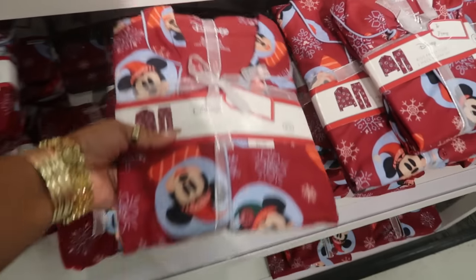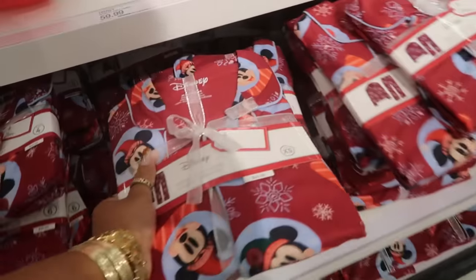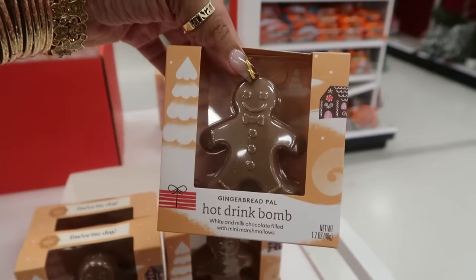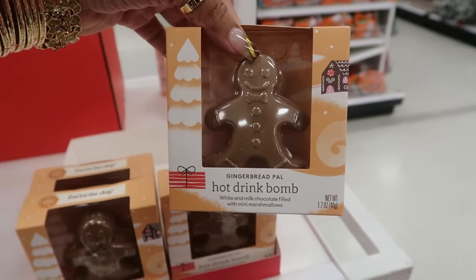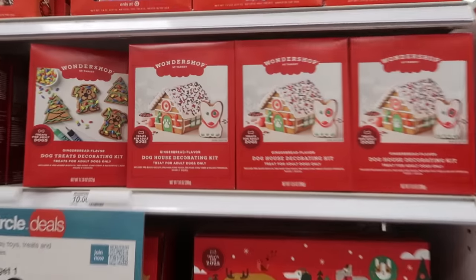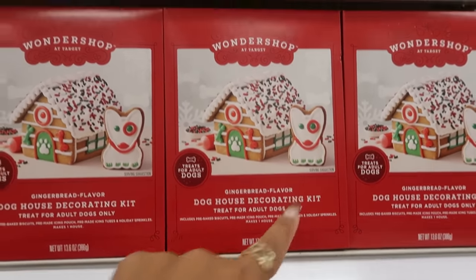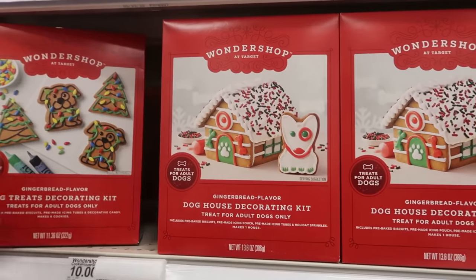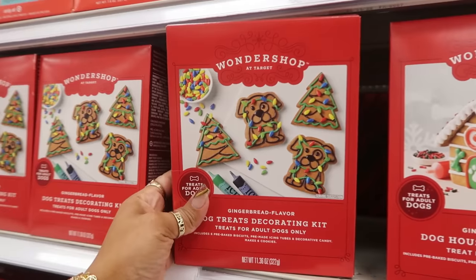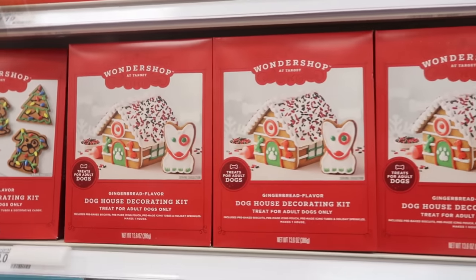The family pajamas are $24. I've seen some of these hot drink bombs before, but I didn't see this one — they do have a gingerbread one. White and milk chocolate filled with marshmallows in there. For $4. Oh, gingerbread flavored doghouse decorating kit. Treat for adult dogs only. They made it look like the little bullseye dog tin. So you can decorate these and give them to your fur baby.